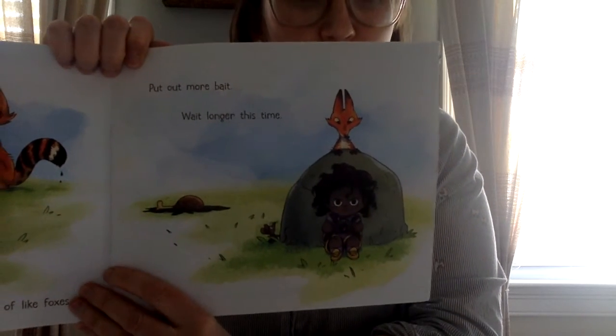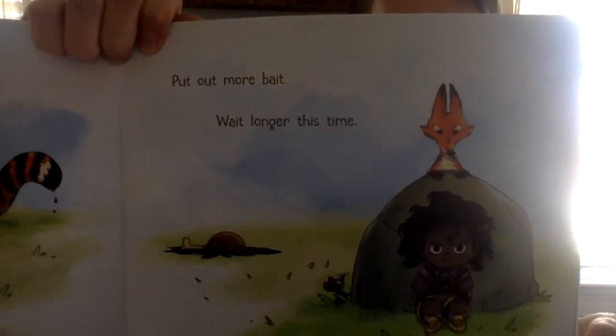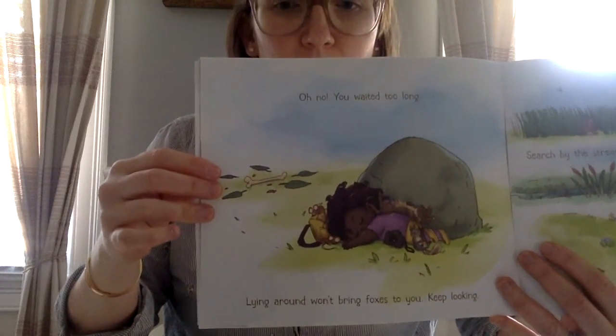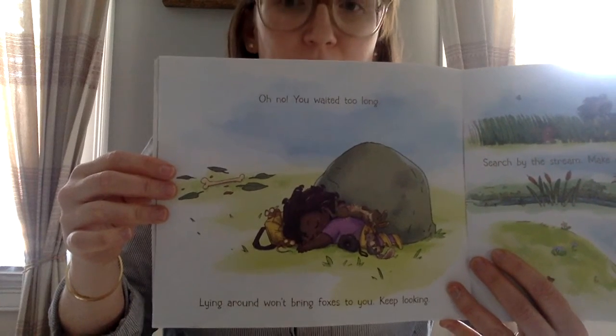Put out more bait. Wait longer this time. Oh no, you waited too long. Lying around won't bring foxes to you. Keep looking.